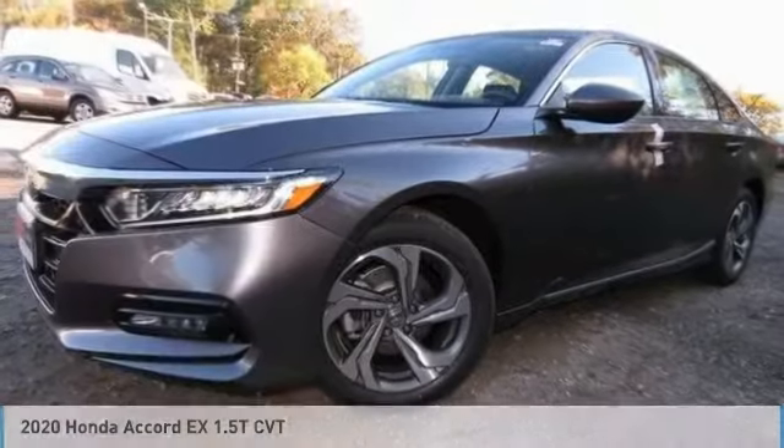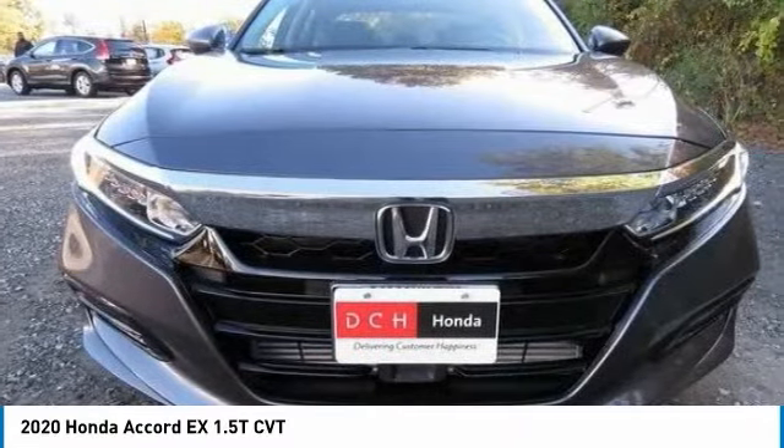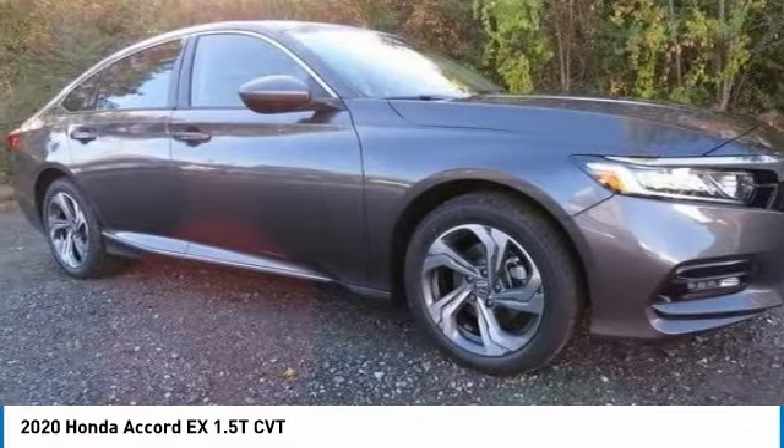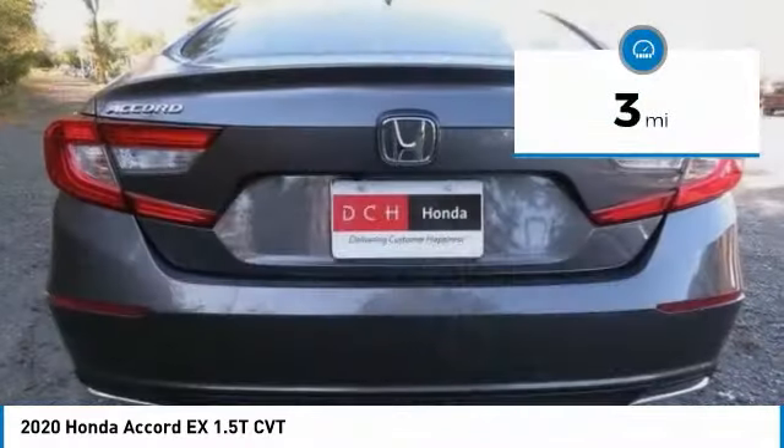Love the 2020 Honda Accord — ingeniously simple, yet overflowing with luxury and technological creativity. All that and more in the Accord. This vehicle has less than 100 miles.